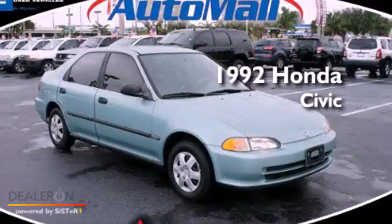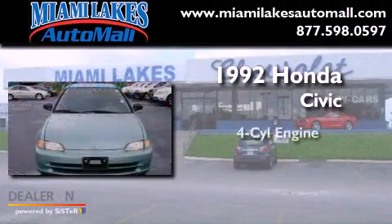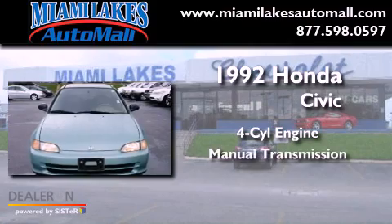This is a 1992 Honda Civic. It has a four-cylinder engine and a manual transmission.